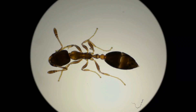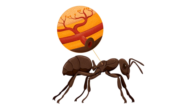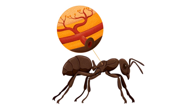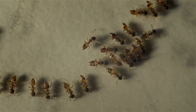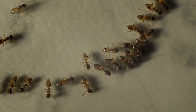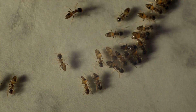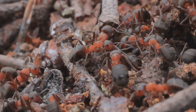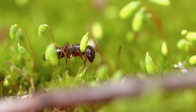Ants breathe with no lungs at all. Openings called spiracles dot the shell like micro gills. Each pore feeds branching trachea, a fractal pipe network that drops air straight onto the cells. When work spikes — fight, sprint, defend — the ant flicks its abdomen, pumping fresh air in bursts. Spiracles snap shut between breaths, saving water and slamming doors on germs. Lightweight plumbing, perfect at micro scale.